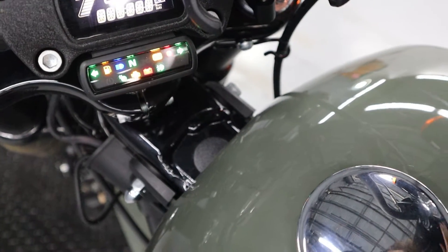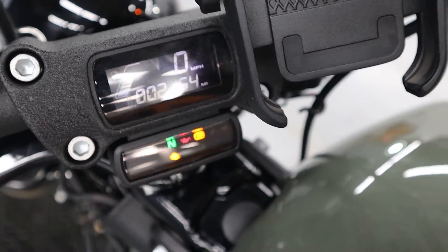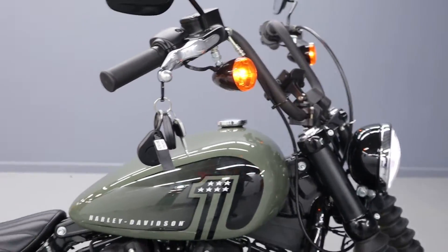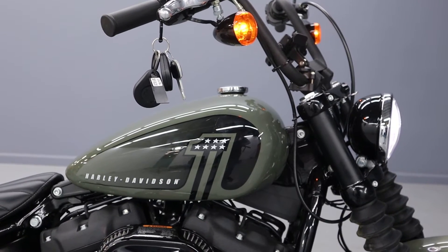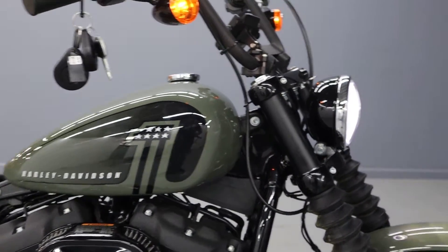This is an FX BBS about 2,154 miles. Number one decal on the tank, two key fobs, two keys — all from 2021.